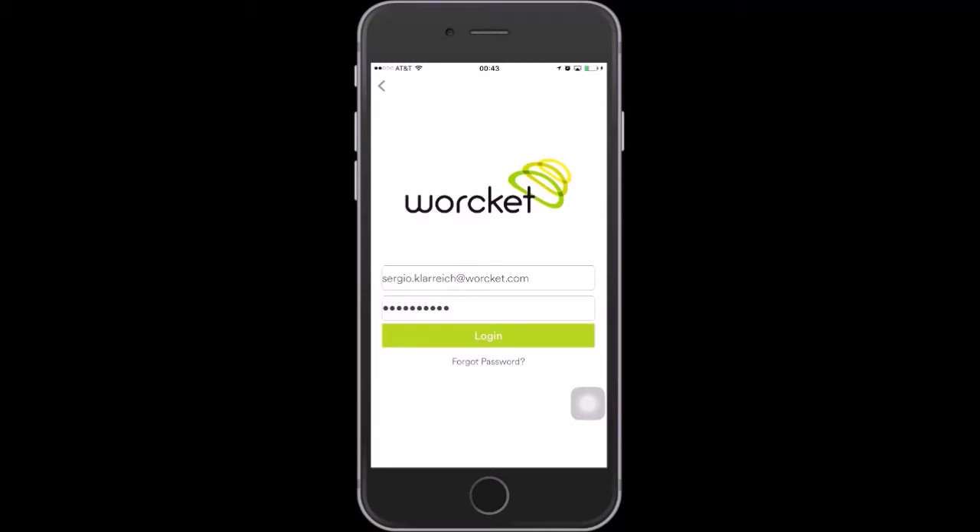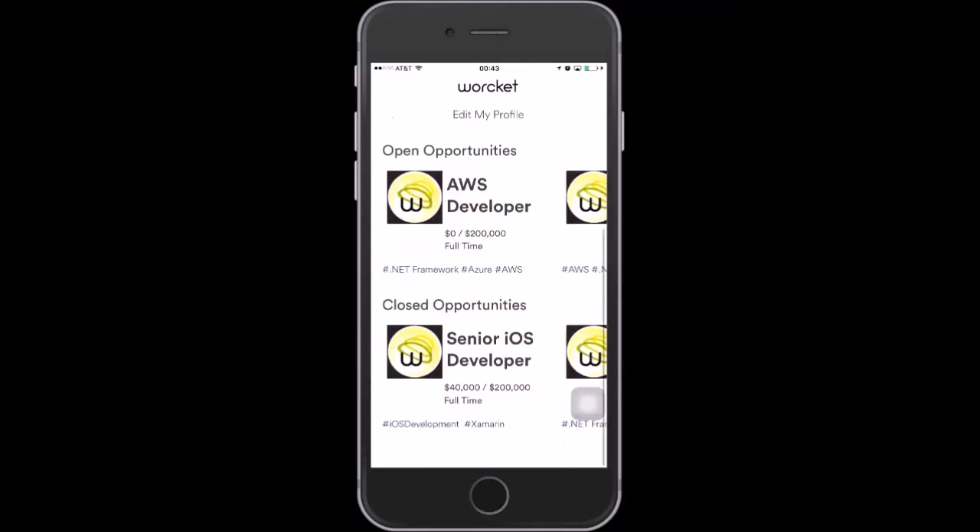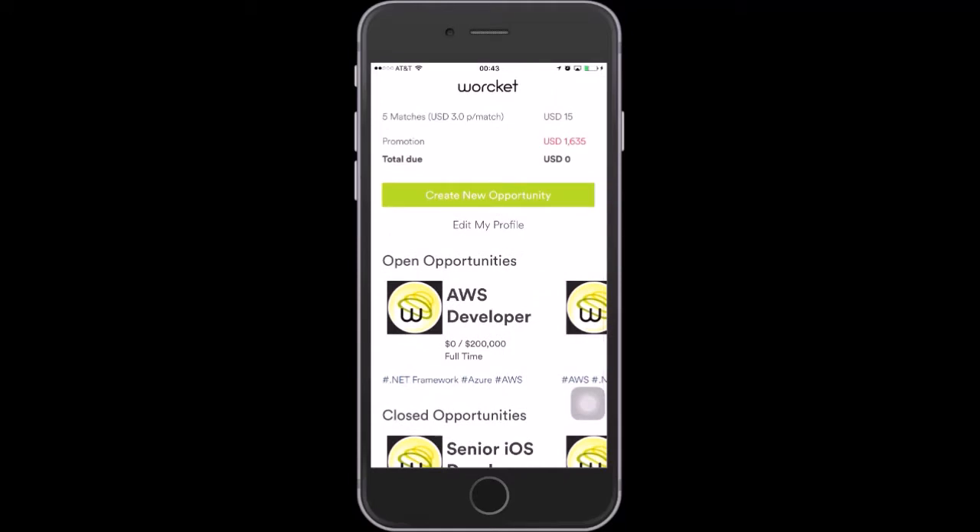We're going to first log in as a Hiring Manager and publish a new opportunity. This is our Hiring Manager dashboard. We have some accounting information and some old opportunities. We're going to go ahead and create a new one.